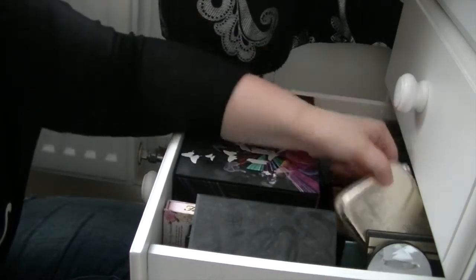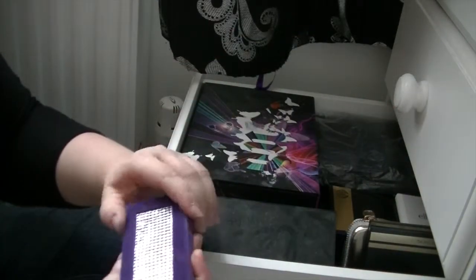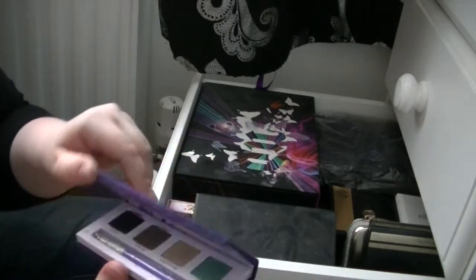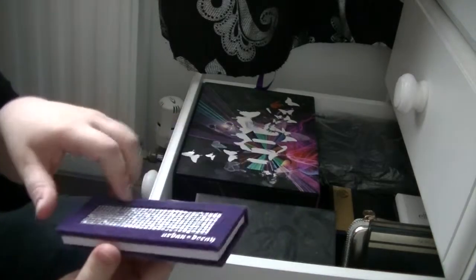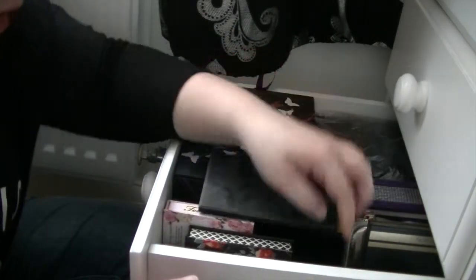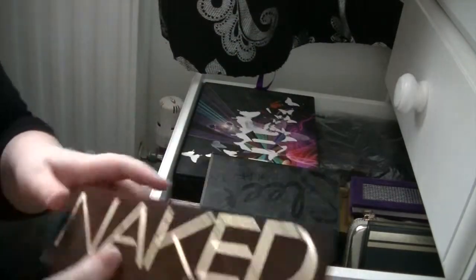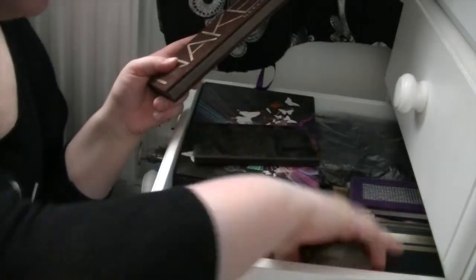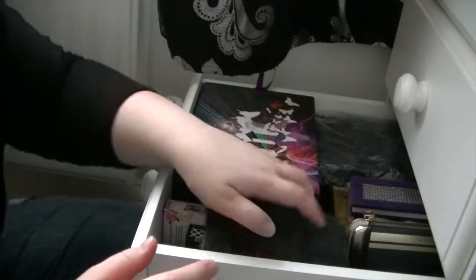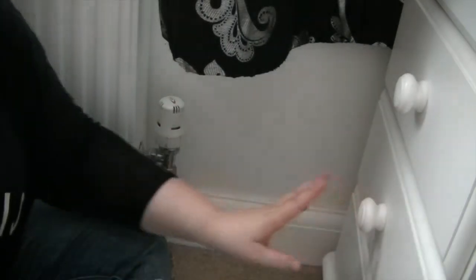I've got other ones here too - I've got the Urban Decay Midnight Emergency palette. I like Urban Decay in case you didn't notice! This is another Urban Decay one - I can't remember what this one's called - and just a little four-quad thing with a little chain at the top. I've got Urban Decay Naked 1 palette and the Naked 2 palette as well, which I've never actually used either. So that just sits in there. That's everything in my third drawer down.